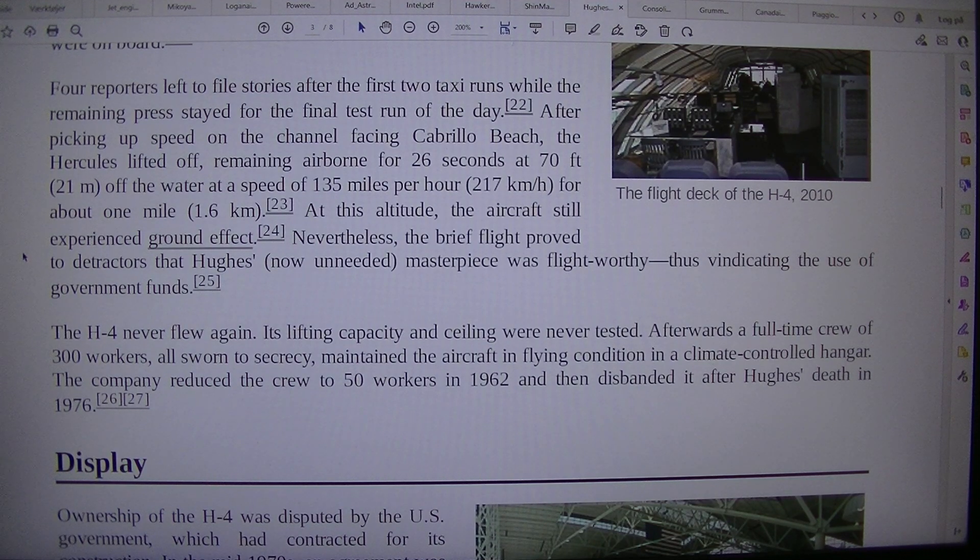At this altitude, the aircraft still experienced ground effect. Nevertheless, the brief flight proved to detractors that Hughes' masterpiece was flight worthy, thus vindicating the use of government funds.